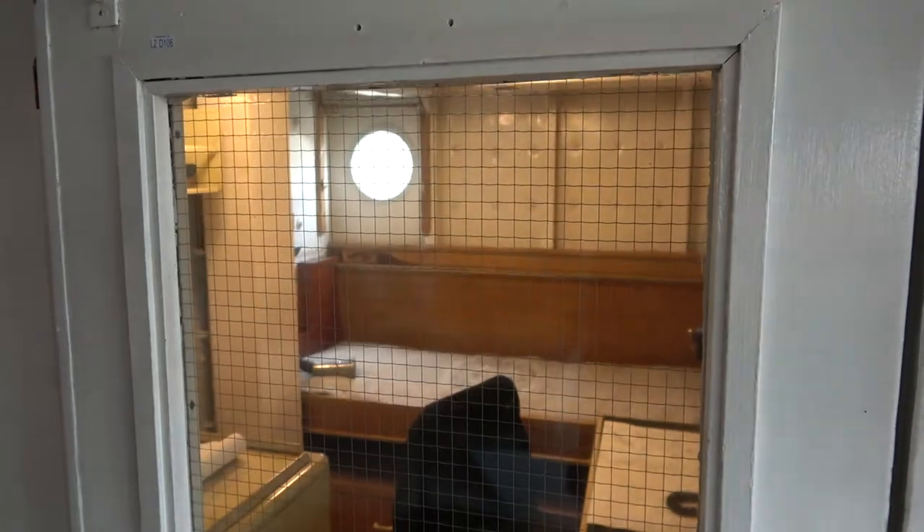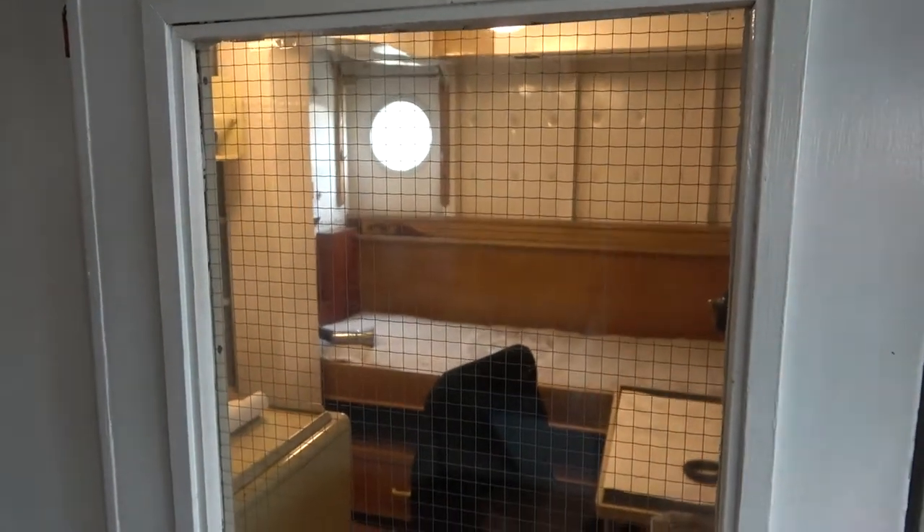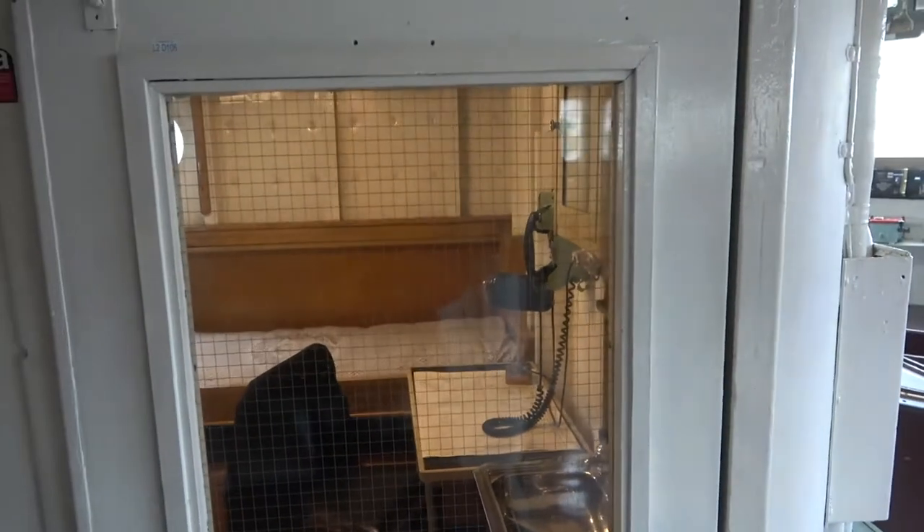This is the navigating officer's sea cabin — it's right off the bridge, actually right on the bridge. I had a great day here on the HMS Belfast and would highly recommend it if you come to London. It costs about twenty-two and a half pounds to get in.